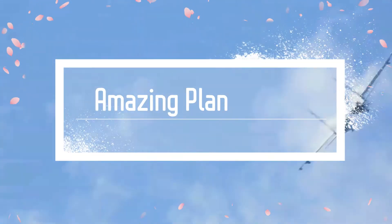Welcome to the World of Amazing Aircraft. Let us have a look at these wonderful flying machines.